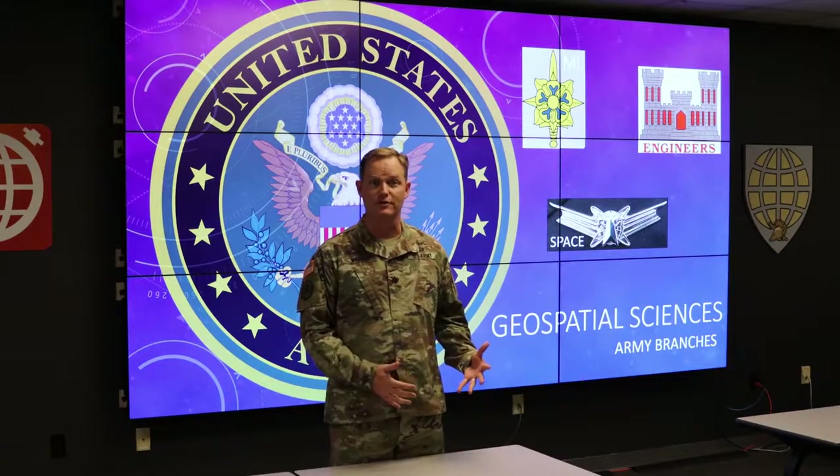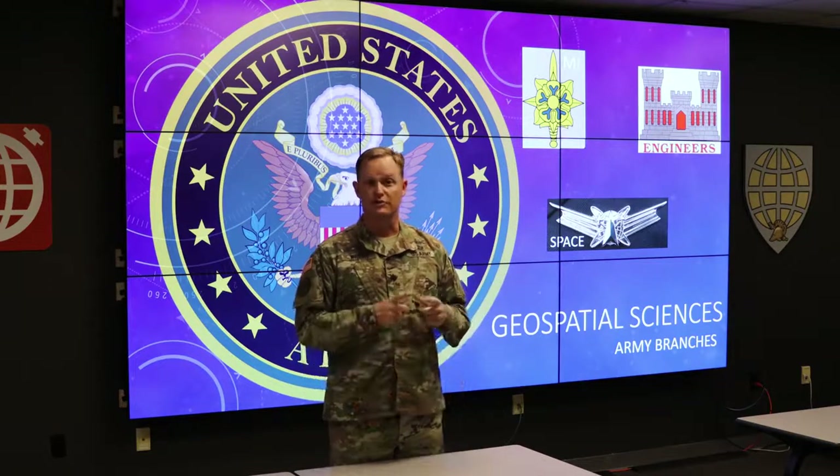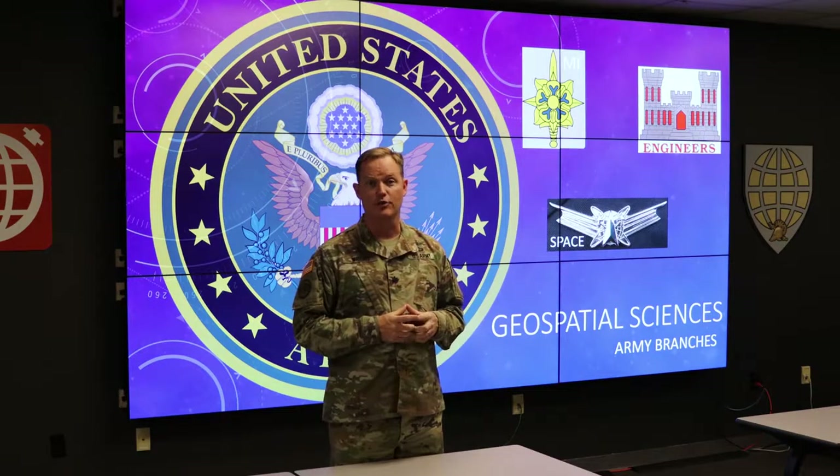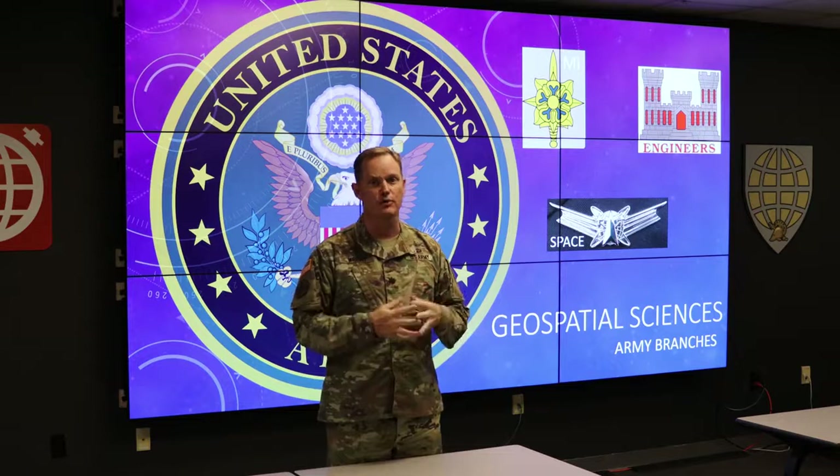I'm Lieutenant Colonel Wright, and one of the questions our cadets ask regularly is how geospatial information sciences is relevant to a future career in the Army. I think it's relevant in all branches and in all sorts of ways. As a maneuver officer, I found it helpful as an armor officer. But we emphasize that in three specific areas — as you can see on the board — space, military intelligence, and engineers, it's especially relevant.